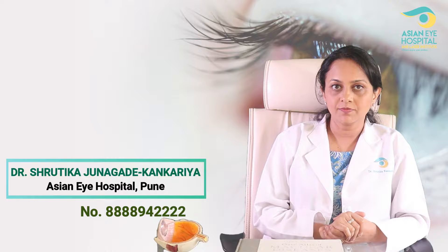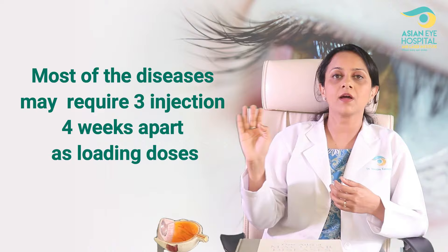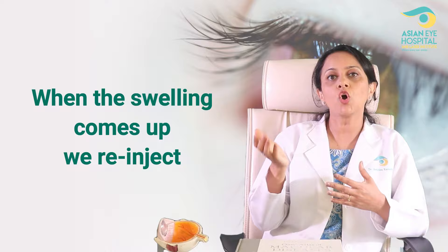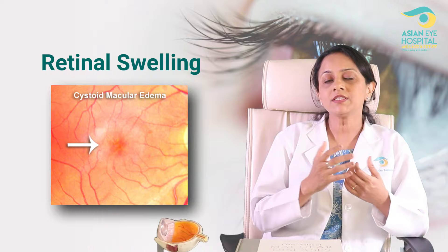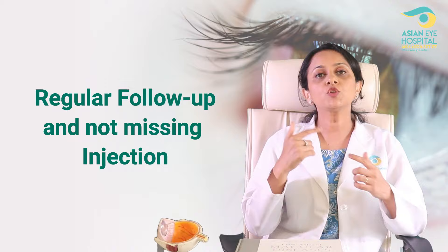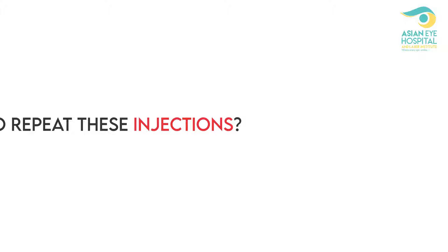The next question is: how many injections will I need? Typically this injection works for 4 weeks. If the disease is treated in the early stages and in time, for most diseases we need to give three injections, 4 weeks apart. After that, whenever the swelling recurs, the doctor decides to re-inject. Depending upon how aggressive and advanced your disease is, you will be advised injections, and this decision will solely be taken by the treating retina specialist. What is most important is regular follow-up and not missing an injection when your doctor advises one. When you miss an injection, you lose the benefit gained from the previous injections. So don't delay the time of your injection when advised by the retina specialist.